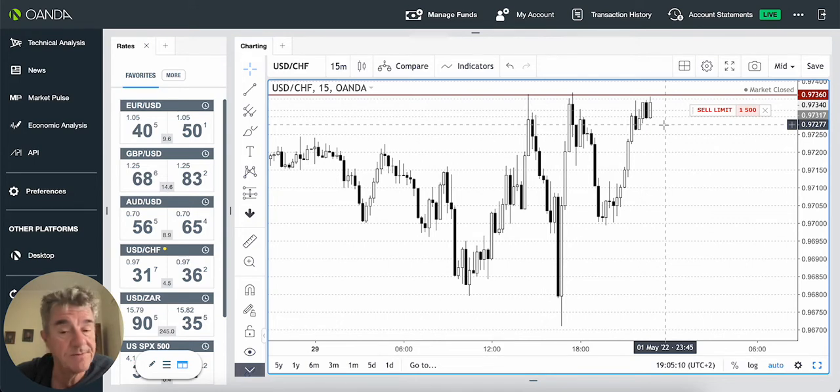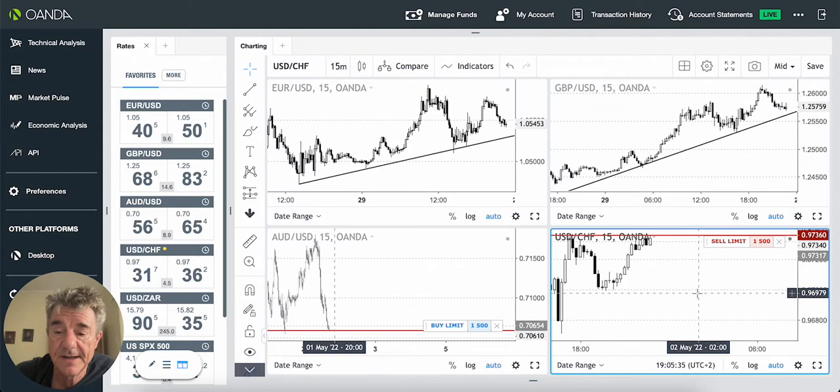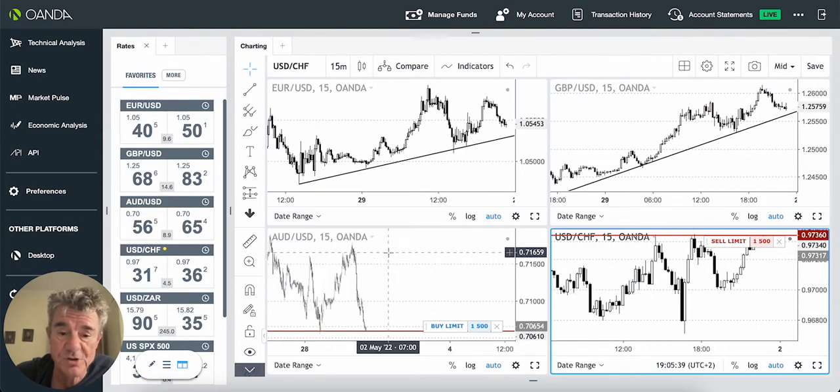So between the two of these trades, I might get between 4% and 6% gain, and I'm risking 2% in total between the two trades, which is absolutely perfect. These are trades that I don't have to attend to while I'm sleeping, because they will trigger in the middle of the night, around about midnight my time. So that's the strategy for the open.